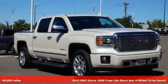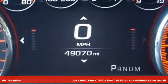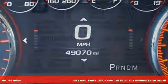It's a 2015 GMC Sierra 1500. Smart capabilities, strong performance, GMC. It's equipped for all your driving needs and wants.